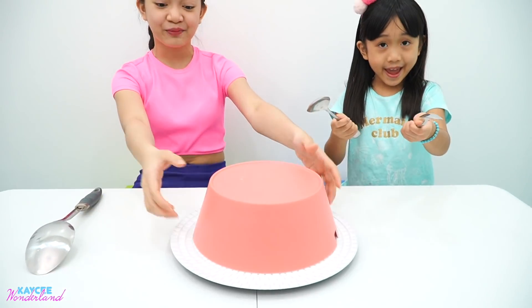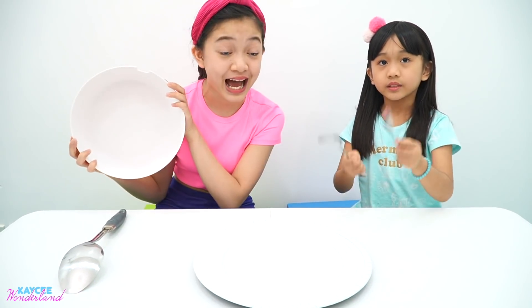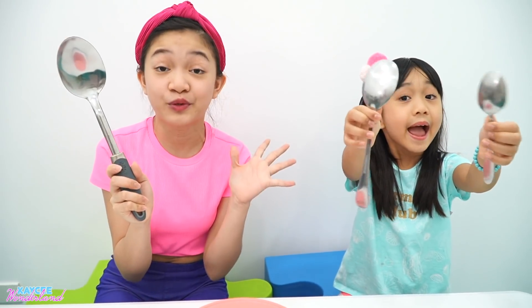So the rules of this game are very simple. We will be given three different sizes of spoons, which are small, medium, and large — and this large spoon is used for cooking. We will also be given a mystery plate which will have our mystery food. These spoons will be the ones we will use to scoop our mystery food. So for us to decide what size we will use to eat, we are going to do rock, paper, scissors. And whoever wins will get to choose first what size of spoon they want to use to eat the mystery food.